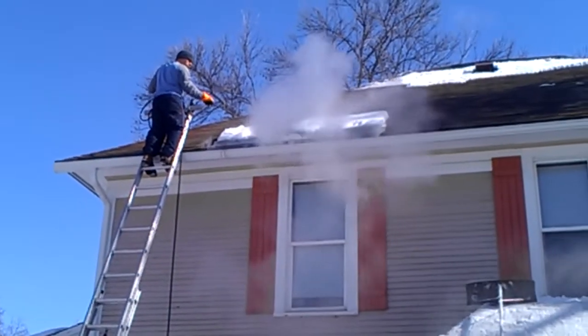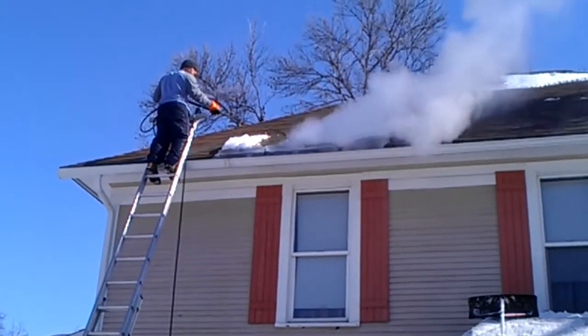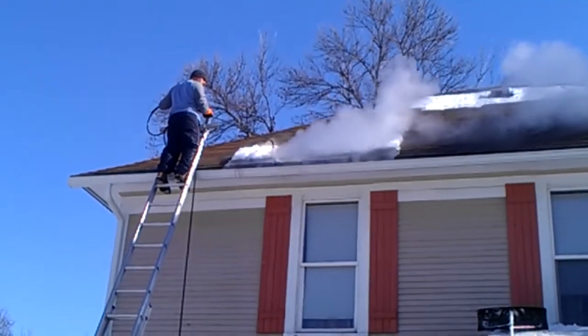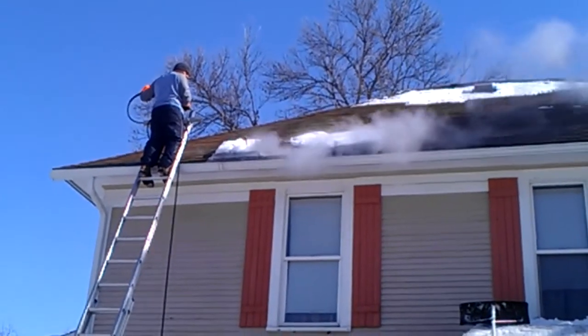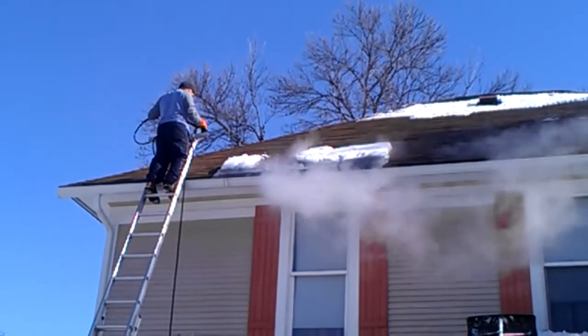This is Absolutely Clean Window Washing — residential ice dam steaming. Give us a call at 612-919-4185. Thank you very much everybody and have a beautiful day. You can also find us on the web at Absolutely Clean Window Washing.